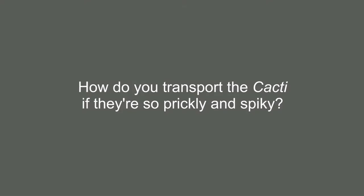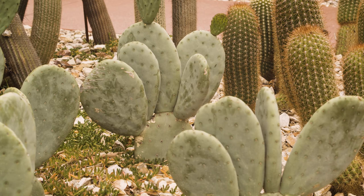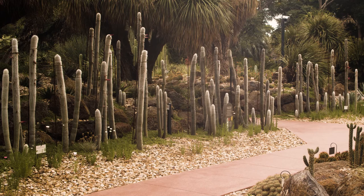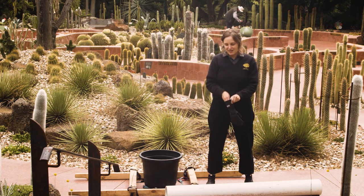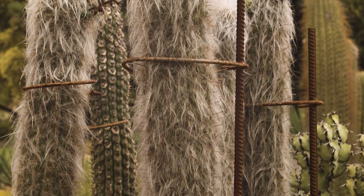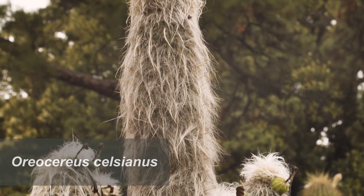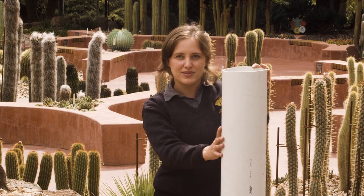The next question is from Allie and Archie: how do we transport cacti if they're so prickly and spiky? It's a great question because all these cacti are such different shapes and sizes — some like round beach balls, some as big as huge basketball players. First of all, we need safety equipment. The horticulture team always wears really thick gloves when handling and planting cacti. Behind me is the old man of the mountain, which lives on snowy mountain tops — that's why it's got that white fur to keep it warm and insulated. We transport those shaped cacti in big pipes with sometimes some soft padding around them.